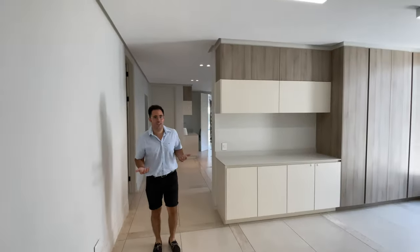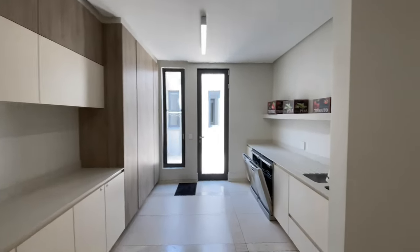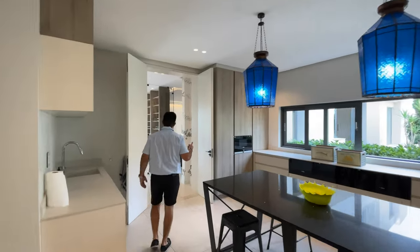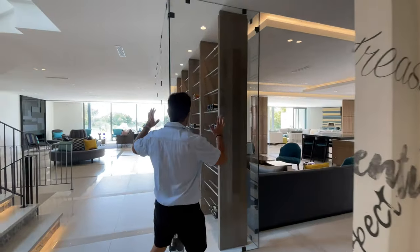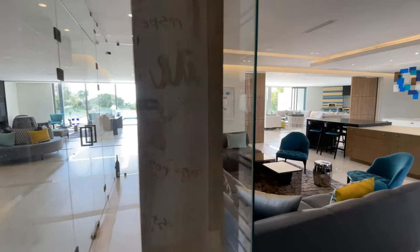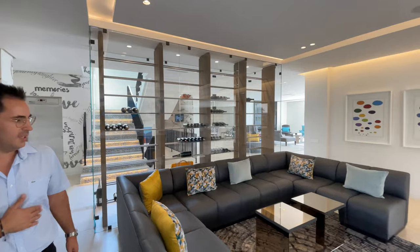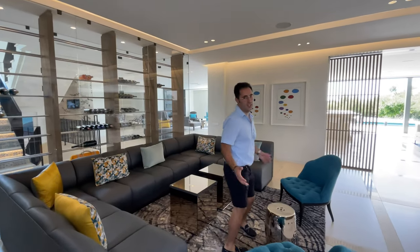If you ask me the value of this kitchen, it's somewhere close to 3 million rand, where your imported stove alone is a million rand today. You also have a gorgeous wine cellar feature right in front of us. So in the evenings when you get home from work, you step inside, pick your favourite wine bottle, pop it open, take a seat, and just enjoy life.